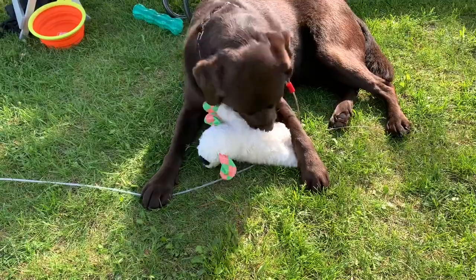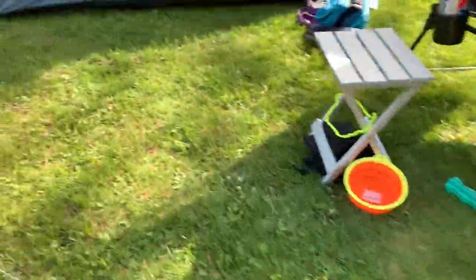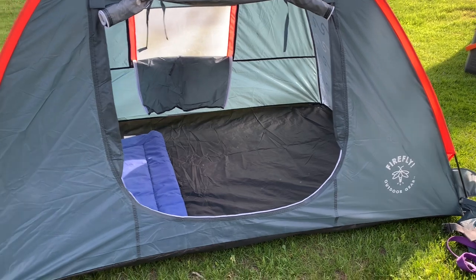Mozzie, did you get a new toy? Is that Lamb Chop? Yep. Mozzie's got her own tent this time — she'll be sleeping with us, though.